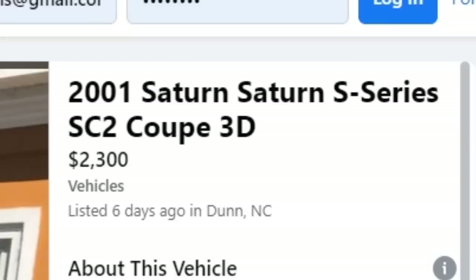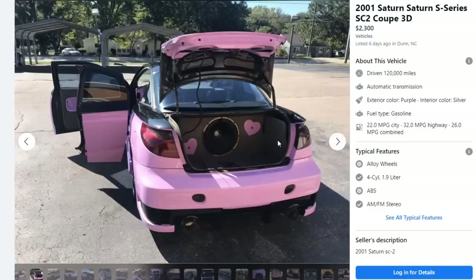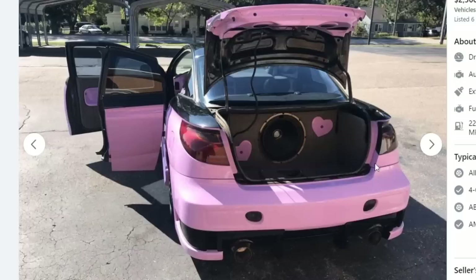2001 Saturn S-Series SC2 Coupe three-door. Saturn. Okay. Pink and black — that's a very hot color nowadays, in 2020. And the hearts. I never thought I'd see the day of hearts meeting a Saturn. I don't know what's up with the car scene and hearts and broken hearts and being a sad boy — I think it's kind of the lamest shit ever. Putting hearts all over your car, no matter how lame the car is, just makes it even more lame.